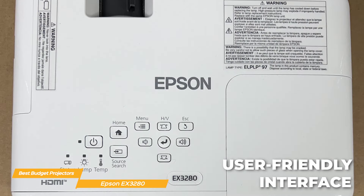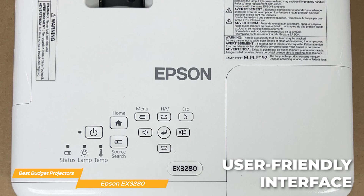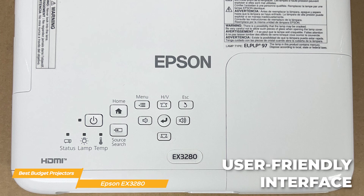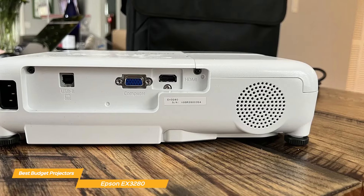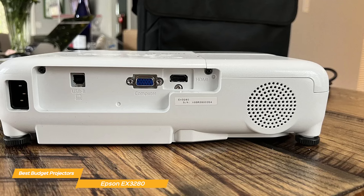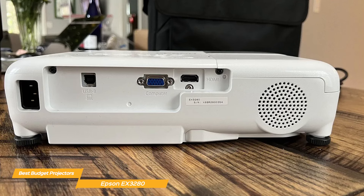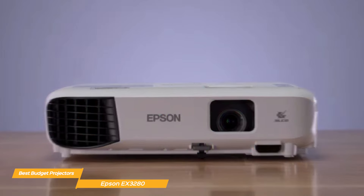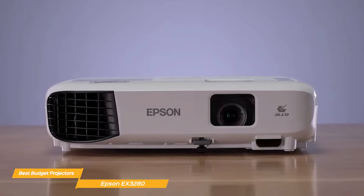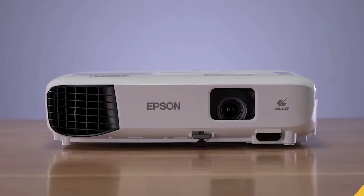It also has a user-friendly interface and intuitive controls that make it incredibly easy to navigate menus, adjust settings, and customize your viewing experience. The Epson EX3280 features built-in speakers, user-friendly controls, true 3-chip 3-LCD technology, XGA resolution, and a built-in picture skew sensor. If you're looking for a powerful projector that can handle all your entertainment needs with ease, the EX3280 might just be the best one for you.